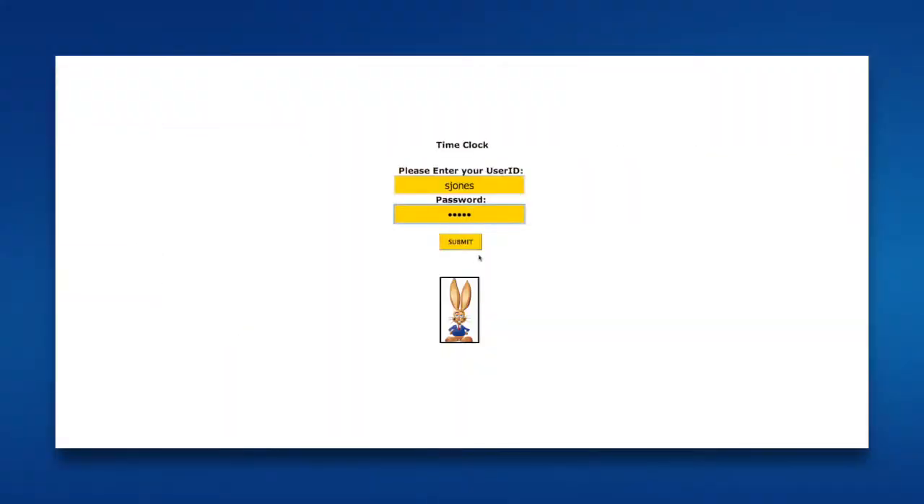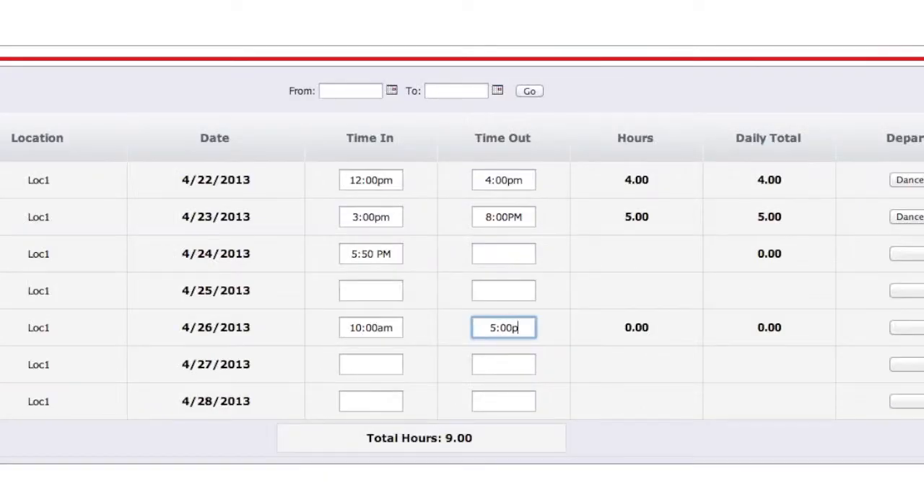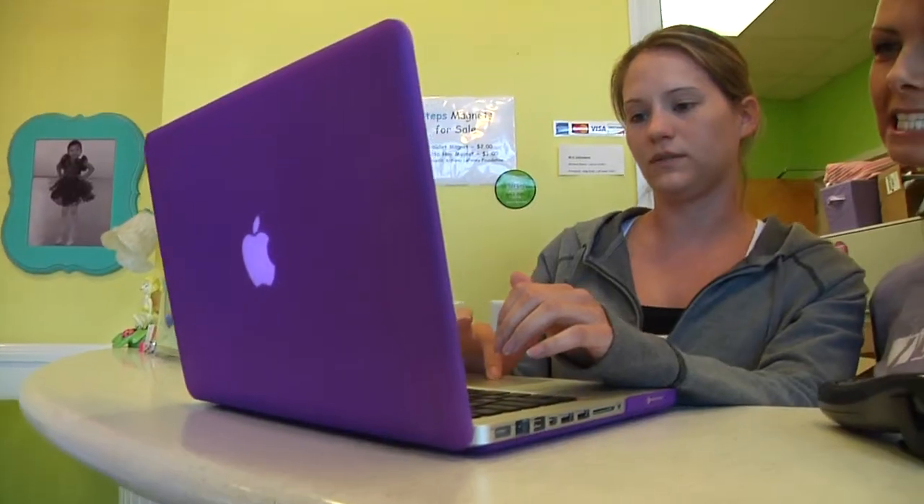The time clock allows employees to record their hours online quickly and efficiently. It tracks their hours by department and effortlessly exports information for payroll processing. This feature is included at no extra charge.